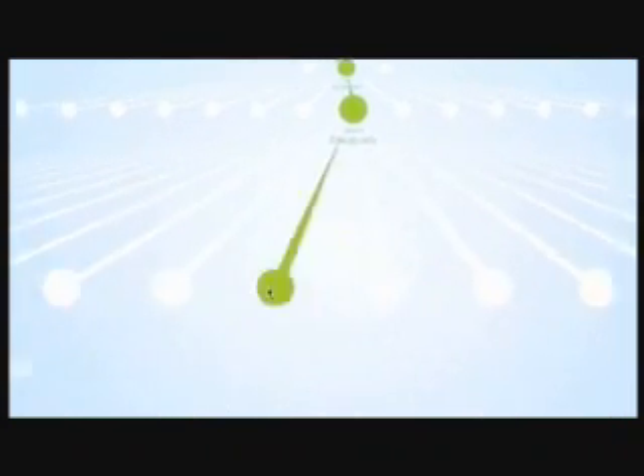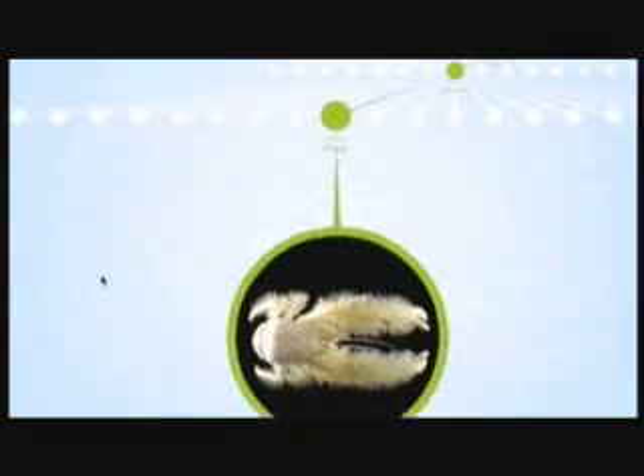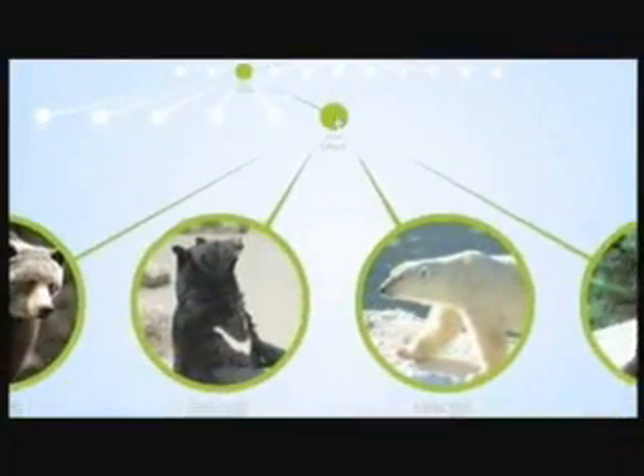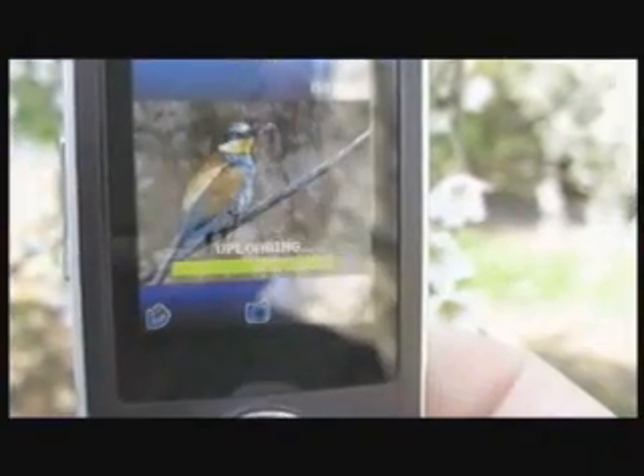For the general public, this will be the first opportunity for most people to get a sense of the enormous diversity of plants and animals on the planet. The scale of the project — 1.8 million species known at the moment — is huge, and I think most people don't understand that today.